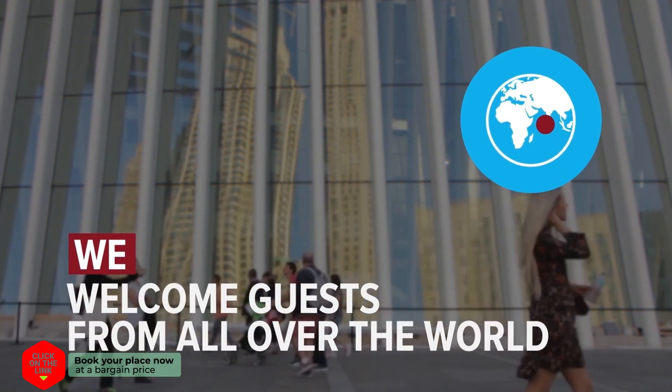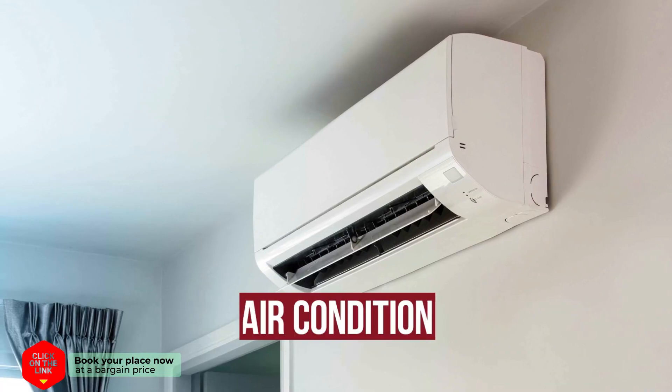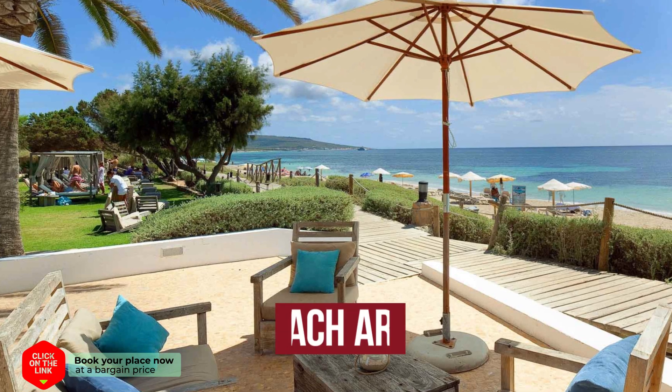We welcome guests from all over the world. The hotel has comfortable rooms, air conditioning, free wi-fi, parking, and a beach area.